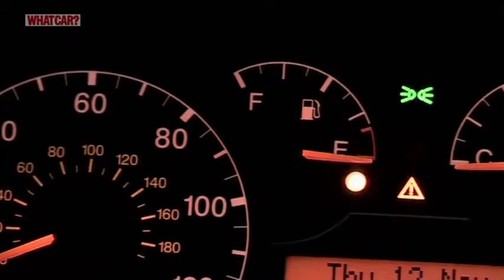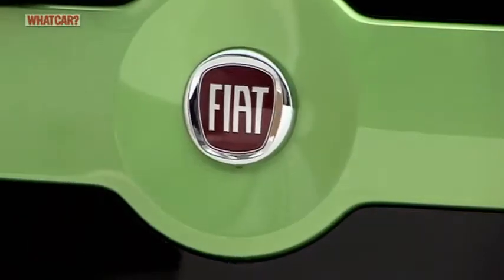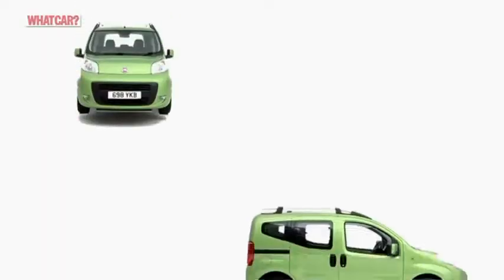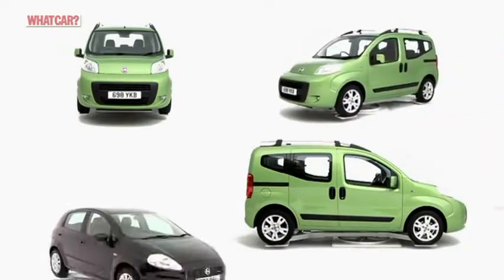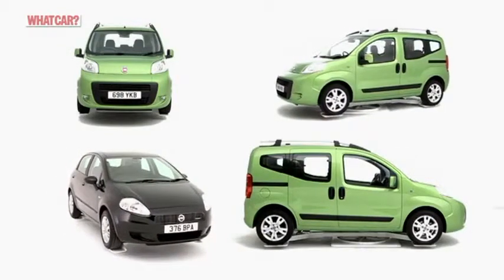The diesel averages 62.8 miles per gallon compared with the petrol's 40.4 mpg. Also on the positive side, the car's mechanicals are related to the Fiat Grande Punto, so they should prove pretty hardy in the long run.